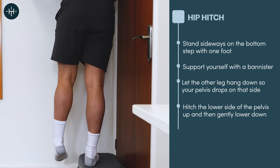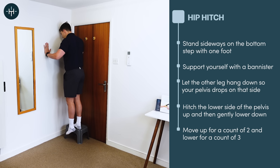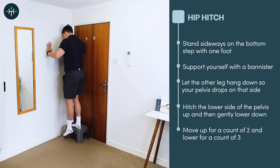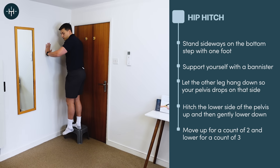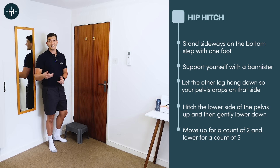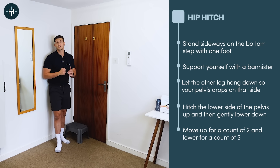The exercise is very simple but sometimes not easy. Keeping your legs straight, hitch that pelvis up and then let it drop back down again — up, and then slowly down. What we're doing here is activating the glute on the standing side to pull the pelvis up and then really slowly lowering it back down. When you finish a set, you're probably going to find the glute on the standing side feels pretty tired, and that's exactly what we want. Keep doing repetitions until that glute starts to feel fatigued.